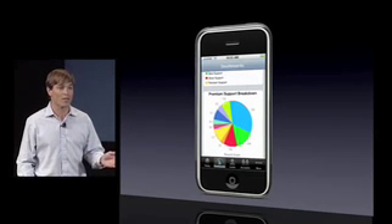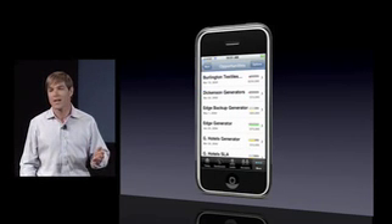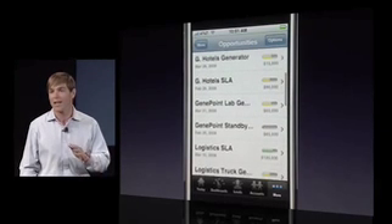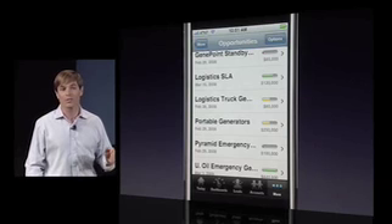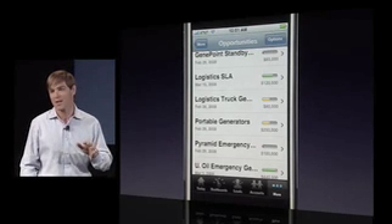Let's walk you through another example: opportunities. These are the deals that a sales rep is trying to close. You can see it's in the standard table view that iPhone users are used to. They get a high-level overview of each deal, and a nice graphic view on where each deal is at from a stage perspective. The SDK also allows us to repurpose the data from Salesforce on the iPhone.